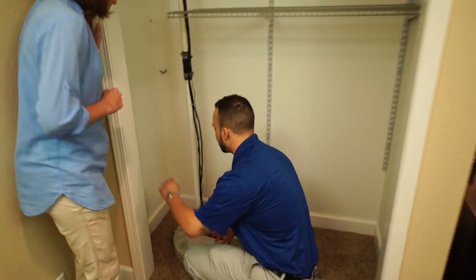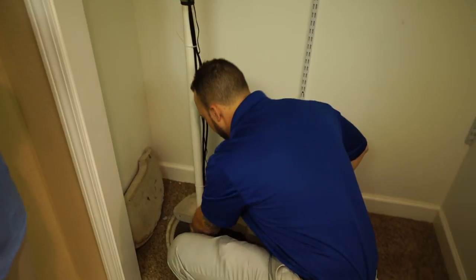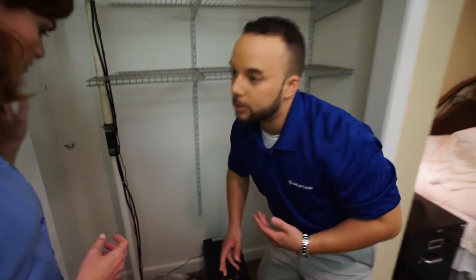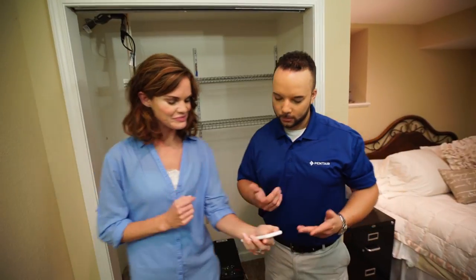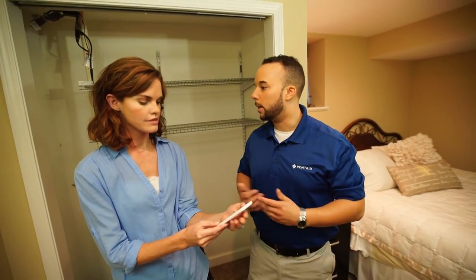So what I'm going to do is actually activate the battery backup unit. So now that it's activated, you should get an alert to your phone. As a matter of fact, I did. There you go. So now it's telling you your battery backup is running, which indicates there's something wrong with your primary pump.